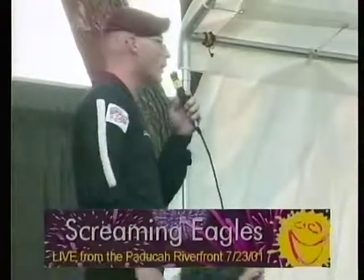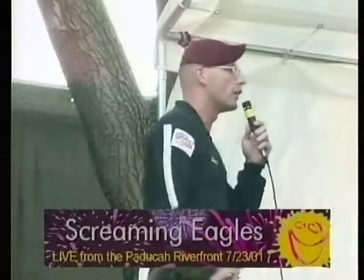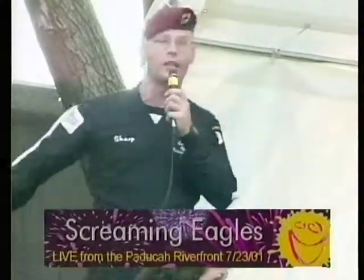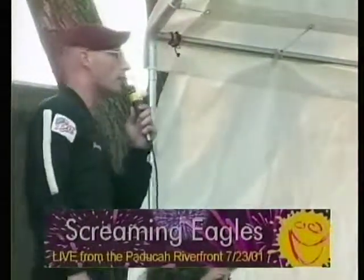Today I will narrate for you a precision free fall, performed by members of the 101st Airborne Division's parachute demonstration team, the Screaming Eagles.